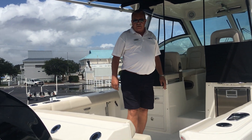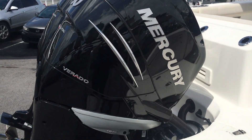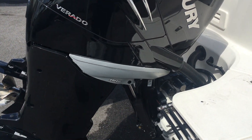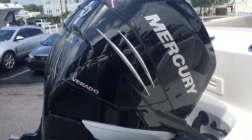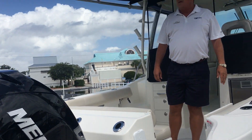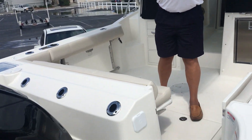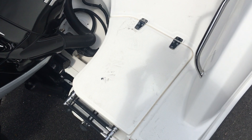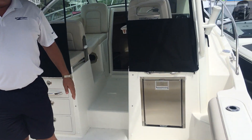Starting at the stern and working forward, this boat is equipped with underwater lighting, trim tabs, and a pair of 250 L6 Verados with joystick control. There's also a stainless steel folding boarding ladder that comes out the stern and a gate for coming through into the cockpit.